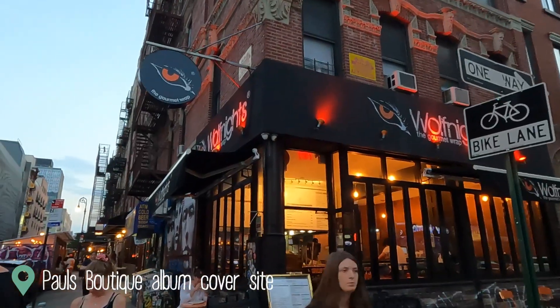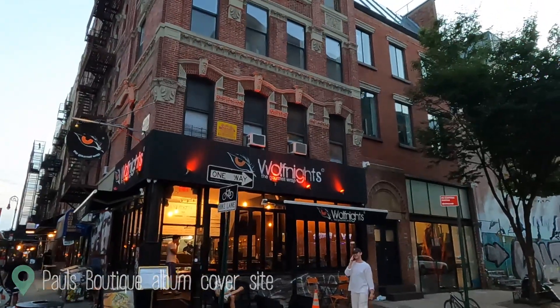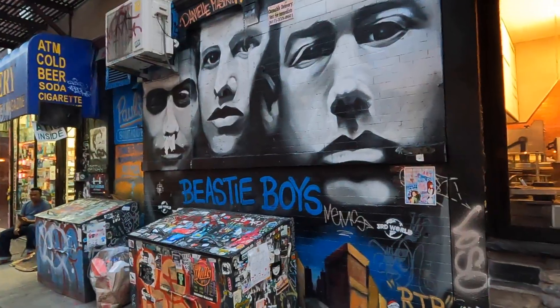We're at Rivington and Ludlow Street, and this is the last album cover site in this vlog, I promise. This right behind me is the building that's on the cover of the Beastie Boys album Paul's Boutique. Beastie Boys are just one of those really iconic New York bands, so if you're even remotely interested in music, you must see this place if you're in New York.